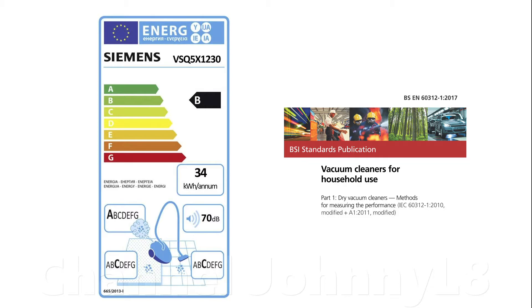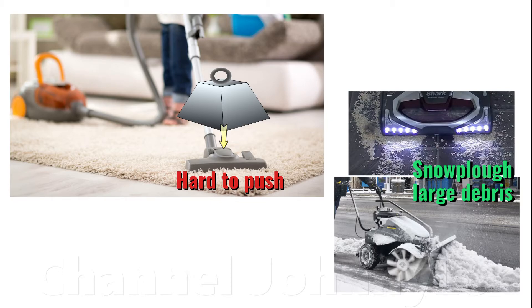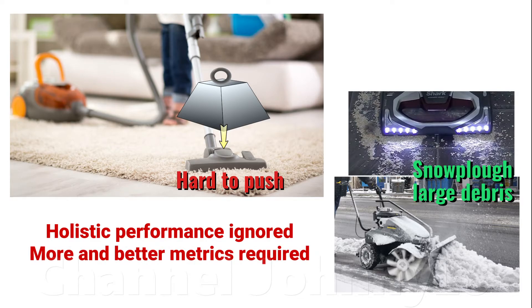It turns out the real-world difference in day-to-day cleaning performance, in the top few grades at least, is likely fairly small given how vacuums are normally used. Also, higher ratings don't necessarily equate to a good vacuuming experience. Some A-rated performance cleaners have heads that suck too hard on the floor and are permanently really hard to move. Or to achieve an A rating on carpets, some perform really poorly on hard floors and snow-plough large debris. These ratings don't consider different types and sizes of dirt particle, from fine dust to cereal, nor the overall holistic performance across all floor types.